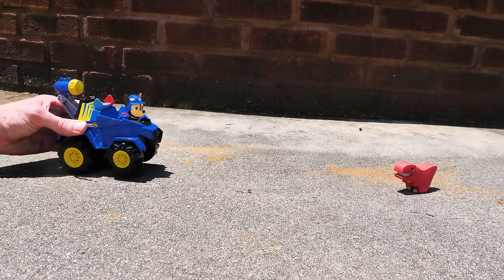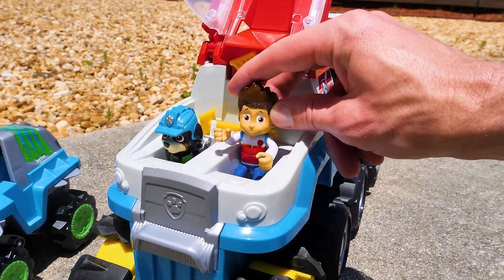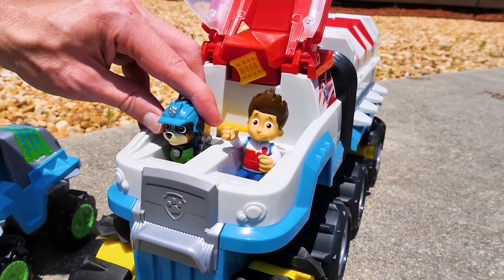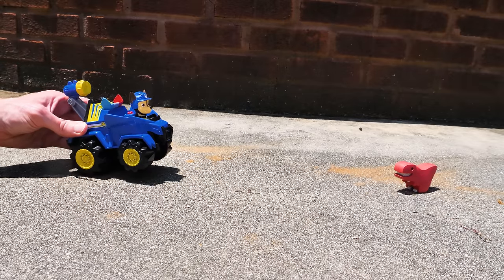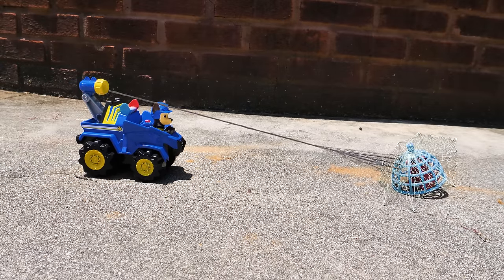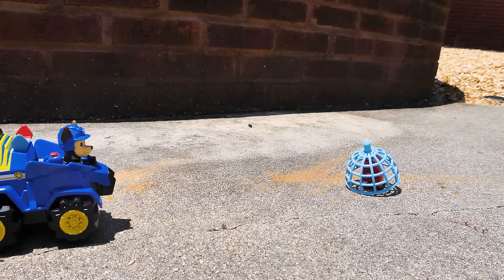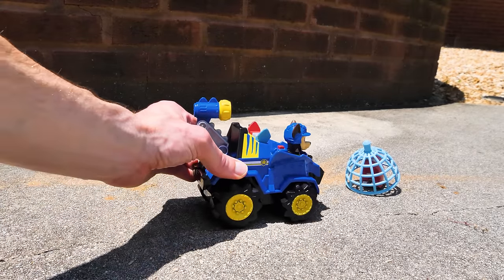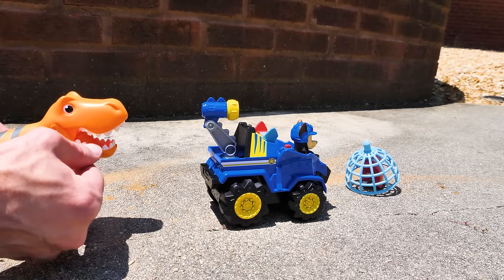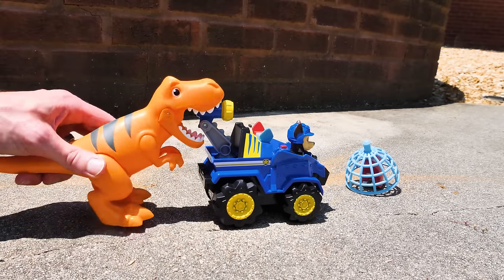I've spotted the T-Rex, requesting orders. Chase, use your launch net. But be careful — it's a carnivore, which means it eats meat. C-c-c-carnivore? Okay, I'll be careful. Well, that was easy. I caught the T-Rex. I mean... the T-Rex caught me!